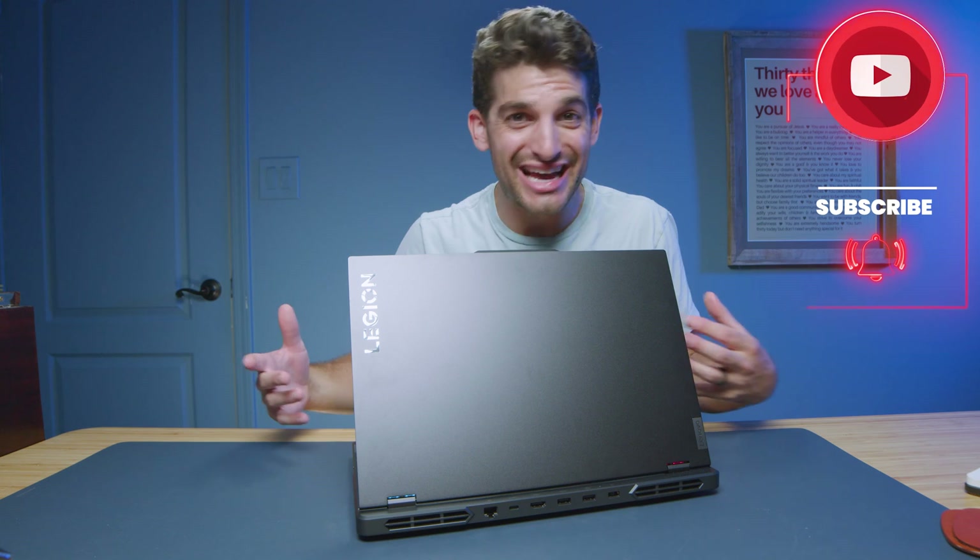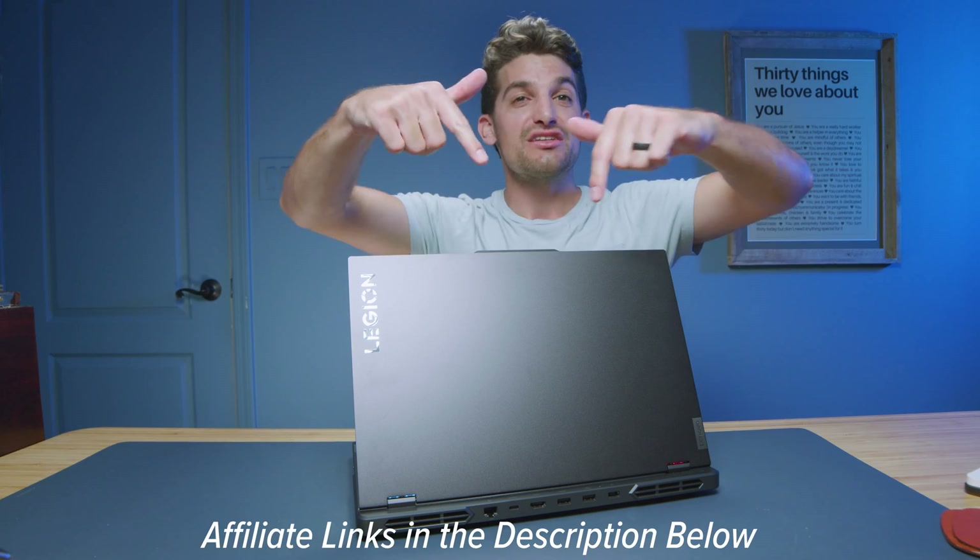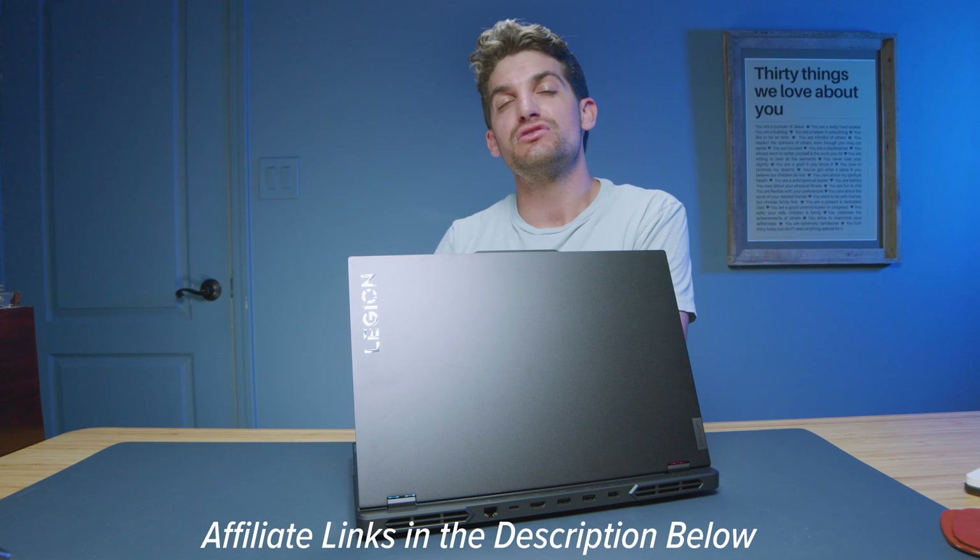I just wanted to get some of these tests in front of you before the full review. I hope you enjoyed this — definitely click or tap the screen to check out the full review once it's launched. Otherwise, the link's in the description if you're ready to make a purchase. If you do, I'll get a small commission but at no extra cost to you. I'll see you in the next video.